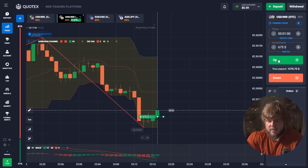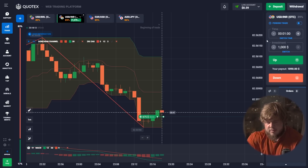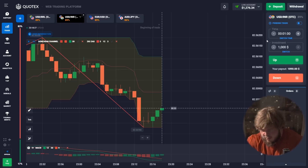Now we're trading USD/IRN, paying attention only to the Donchian Channel. As you can see, a red candle has already hit the bottom of the channel, and after this price starts growing. That's why we're opening a buy position here in continuation of this movement. Another profitable deal — now we have around one thousand three hundred dollars in our account.